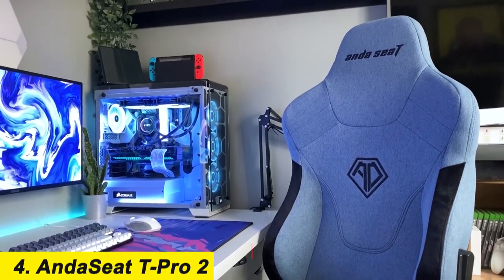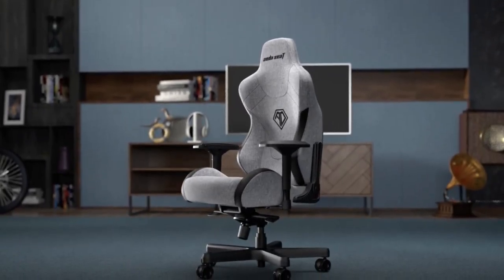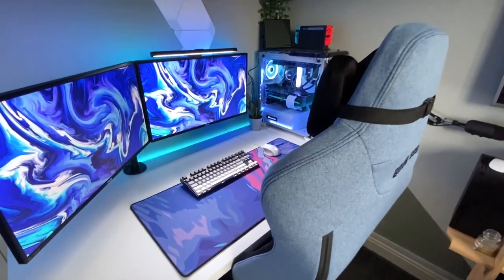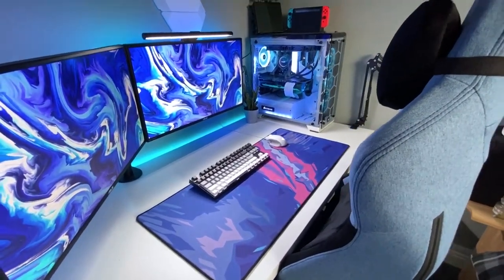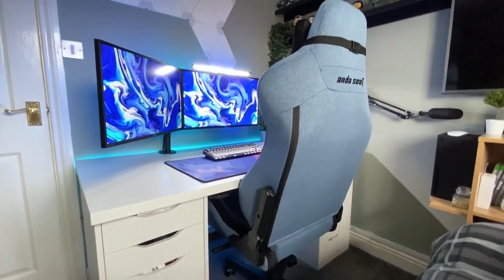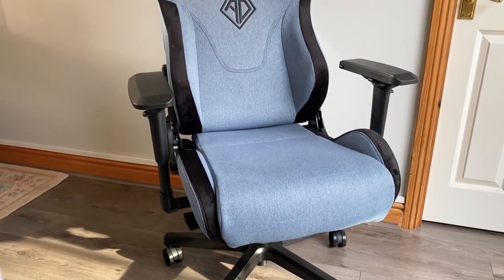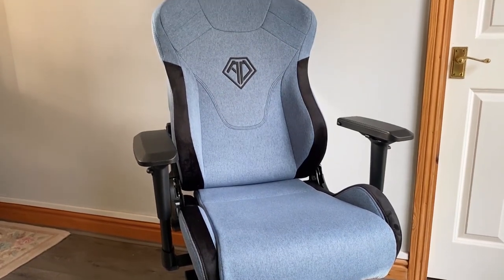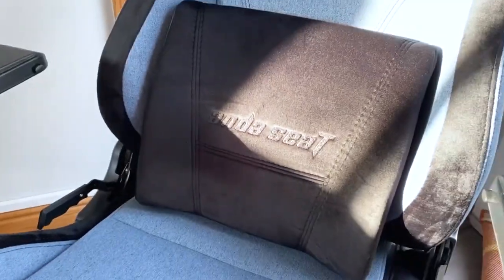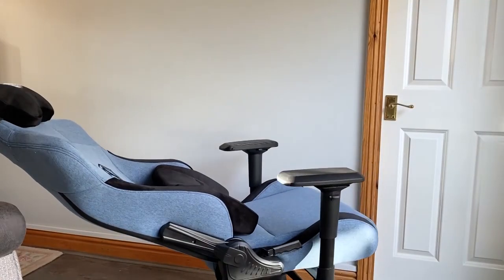Number 4: the Anda Seat T Pro 2. Supporting gamers up to 441 pounds, or 330.7 pounds if you want to use the rocking feature, and at 6'10.7", the Anda Seat T Pro 2 is the best gaming chair for big and tall gamers who need a little extra room. It has a firm backrest with very little give, combined with a seat 22.7 inches wide with the side bumpers, and 16.5 inches without, that lets you sink in — making for a durable, supportive chair that feels cozy while promoting good posture.